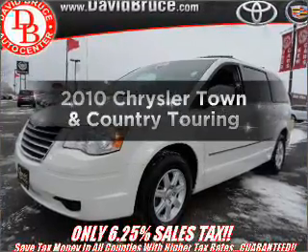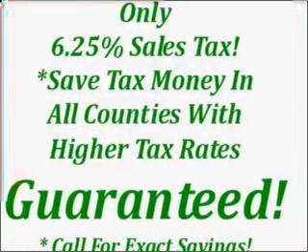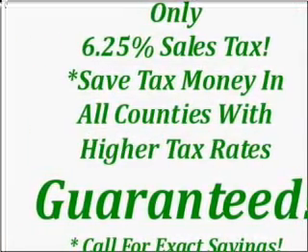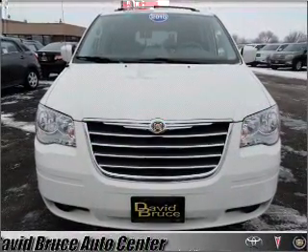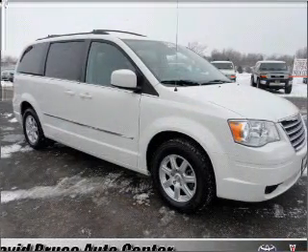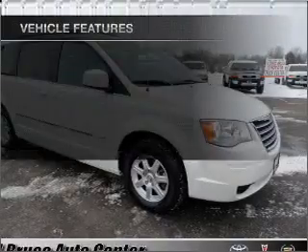Introducing the 2010 Chrysler Town & Country. Travel the roads in style and comfort in this great vehicle with a reliable six cylinder engine that responds smoothly to its automatic transmission. Stand out from the crowd with premium wheels. The anti-lock braking system will keep you safe on the road. Enjoy the flexibility of multi-zone temperature controls.